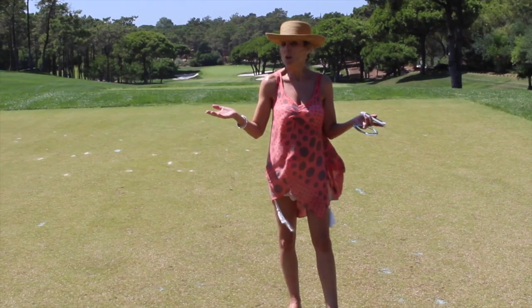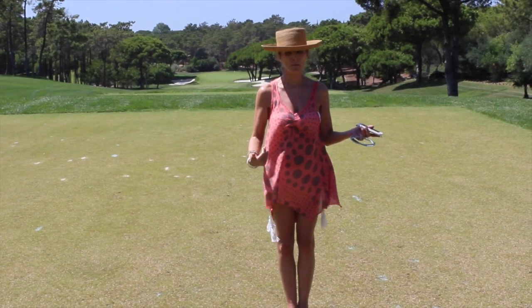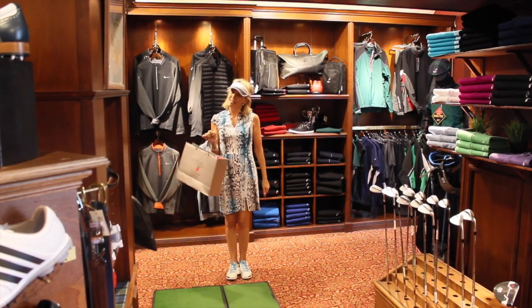Before stepping onto the golf course you need to be dressed in the right attire. This is not it — I need to shop. Shopping done. Outfit complete. Time to tee off.